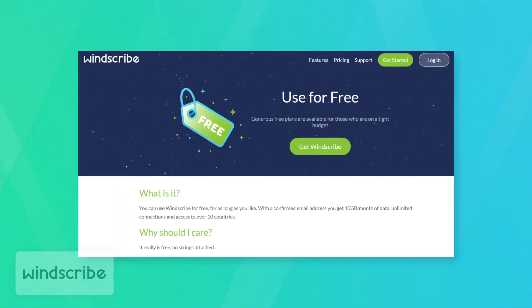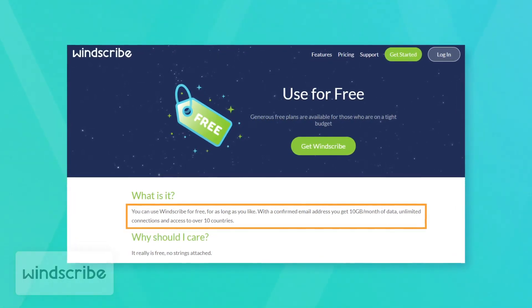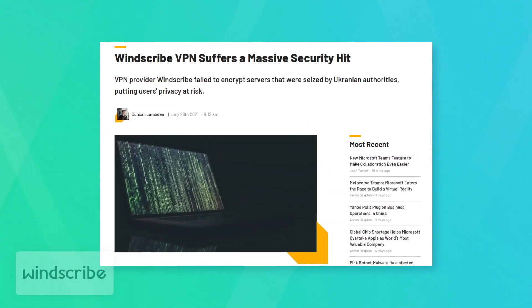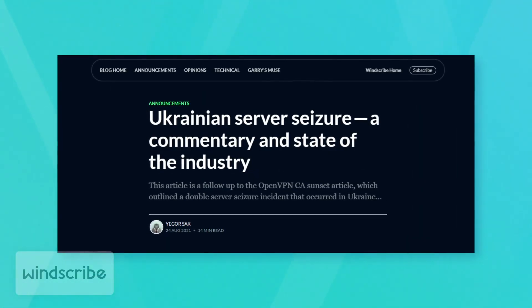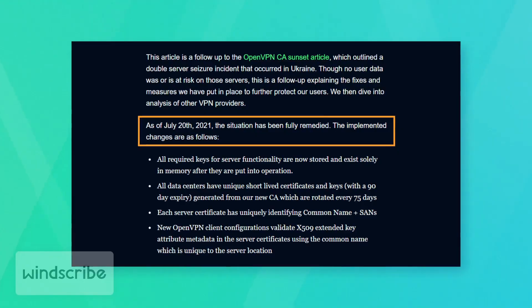First of all, Windscribe's free plan limits users to just 10 gigabytes of data per month. As a total amount of data per month, it's by far the harshest data limitation out of all three VPNs that we've reviewed today. So while you can stream, you just won't be able to stream much. Like the others, Windscribe also doesn't really offer customer support to non-paying clients, which might pose problems if you run into an issue. Lastly, a not so fun fact: two of the Windscribe servers in Ukraine were recently seized by the authorities and Windscribe themselves admitted that they had failed to encrypt the servers that had been confiscated. While the company responded by saying that they've fixed the security issues, this kind of thing is definitely something to take into consideration when choosing a VPN, so you don't have to worry about your data being snatched up by foreign governments.